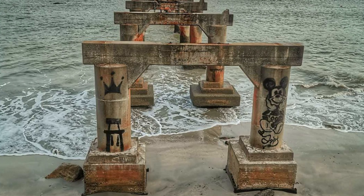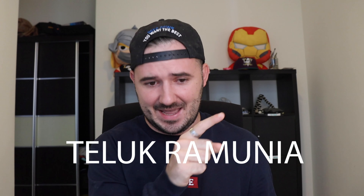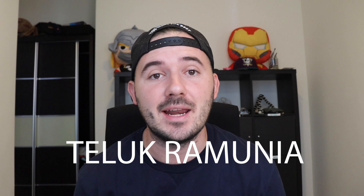The place we're going to is an abandoned jetty. It's about an hour and a half away in a place called Telegram. We are going to go down there very shortly and see if we can get this picture.